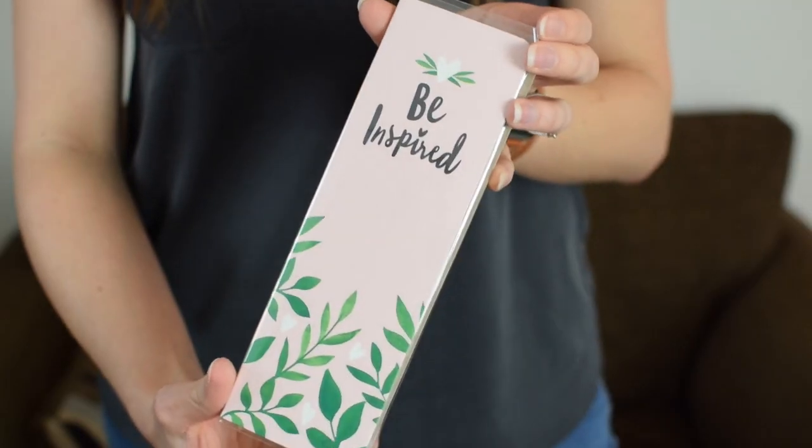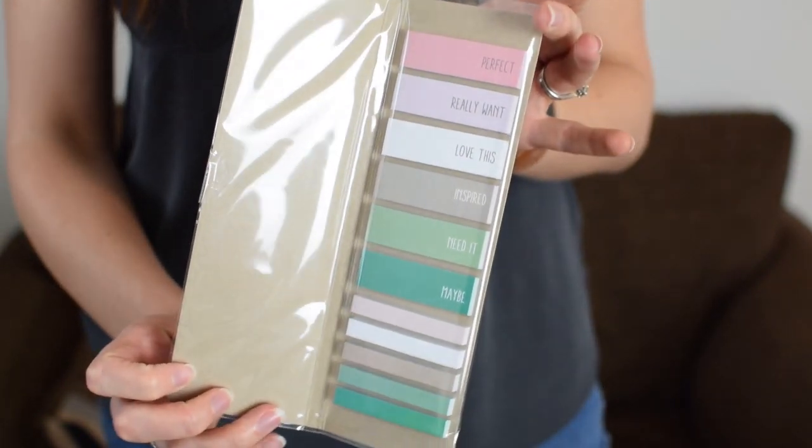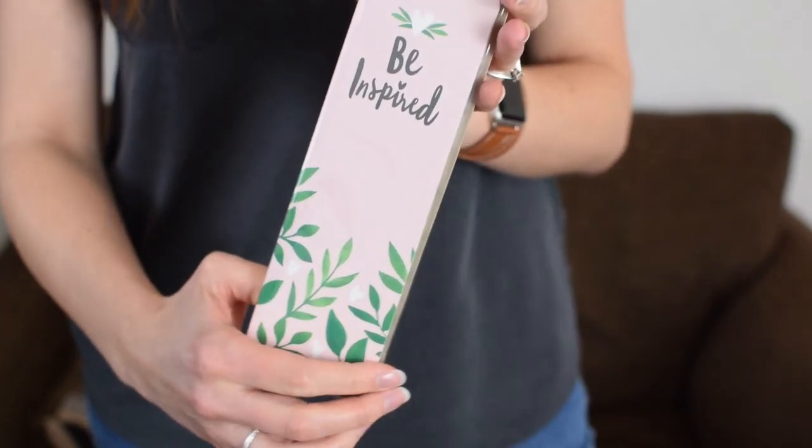This one says 'be inspired' on the front and it's a bunch of sticky tabs — which really appeals to the stationery geeks in us. They say things like 'perfect,' 'really want this,' 'love this,' and 'inspire.' So if you're flicking through wedding magazines for inspiration, you can stick these tabs on pages so you know what to come back to — which is something I did in the run-up to my own wedding. It's a good way to spot any theme or style you're particularly drawn to. That's £4.